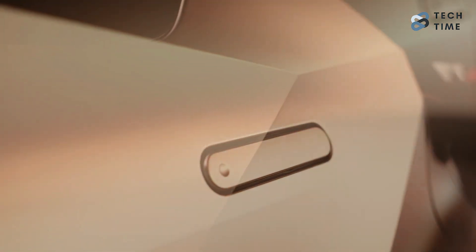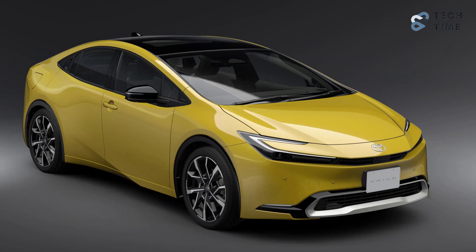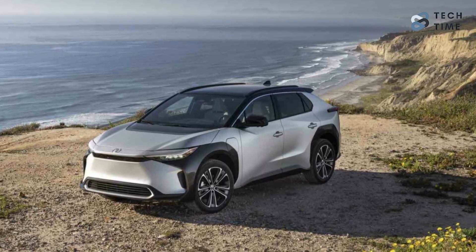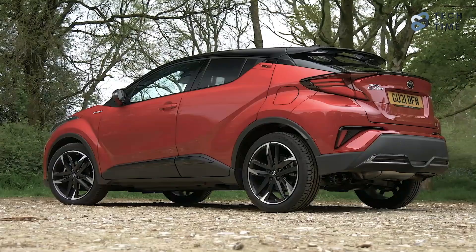Toyota continues expanding its SUV lineup, looking even better than before. They've introduced the redesigned Toyota C-HR crossover, and it seems to borrow some parts from the Prius and the BZ4X EV. With these parts, the C-HR offers some impressive traits.